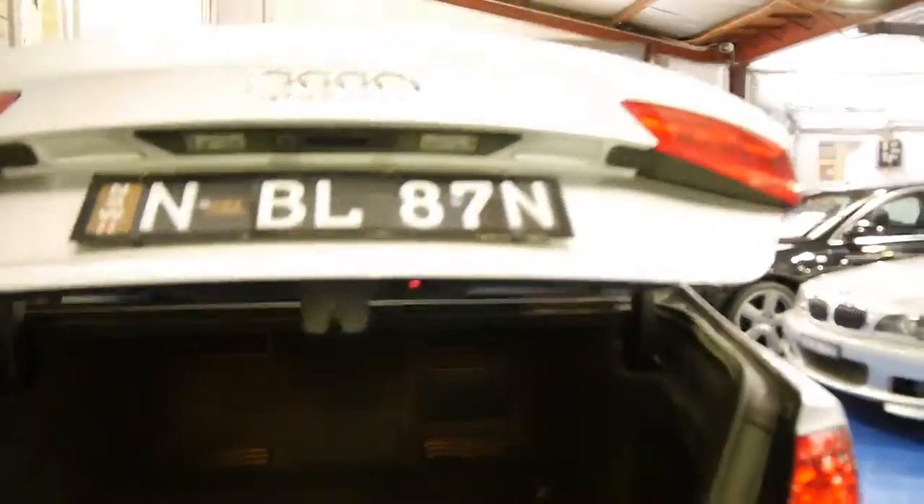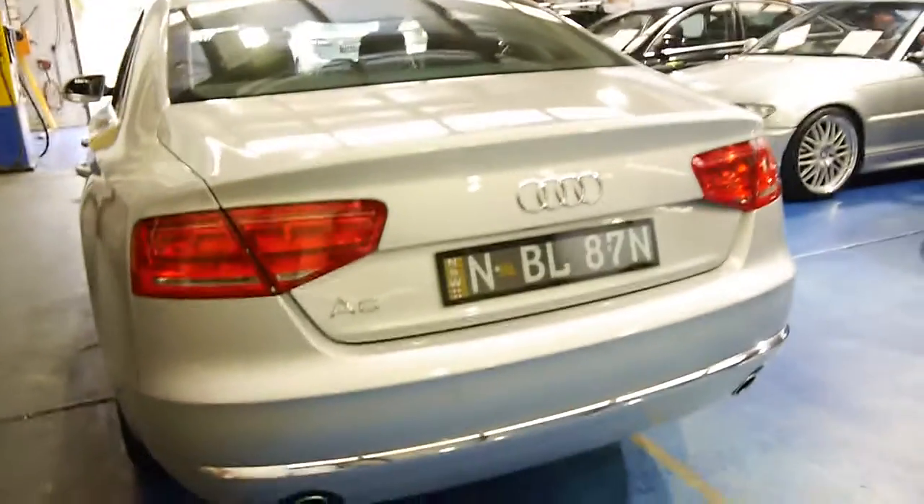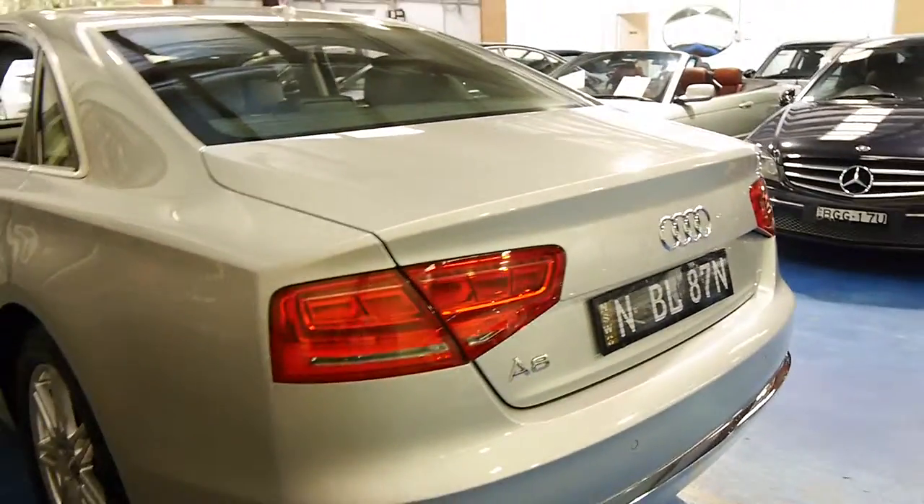It looks like it's got an Audi service history from new. A brand new car like this would be in excess of $190,000.